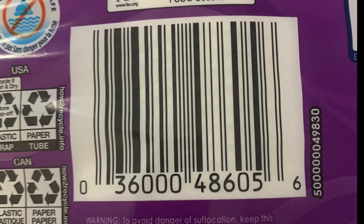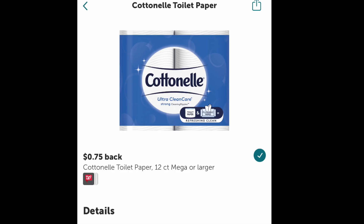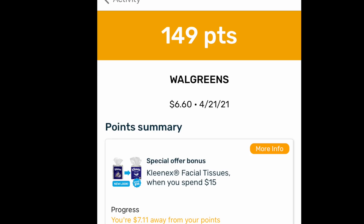This is the time to really use your store coupons, Register Rewards, and Walgreens cash when something is this cheap. One viewer mentioned there's also a 75-cent rebate on Ibotta, so I went and checked it out — boom, there it is. I took a photo of my receipt, it went to Ibotta no problems, and I got 75 cents back. I also used the Fetch Rewards app and got 149 points. My total was $6.60, I used $5 in Walgreens cash, so I paid $1.60 for six of these, plus got 75 cents back from Ibotta and points from Fetch. It's terrific — this deal just keeps on giving.